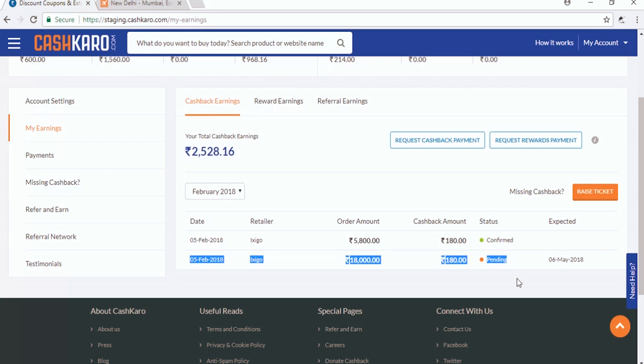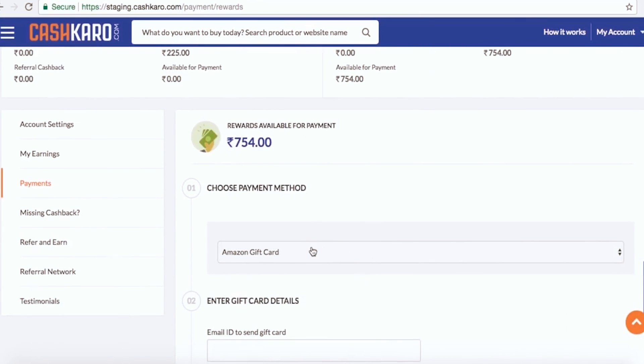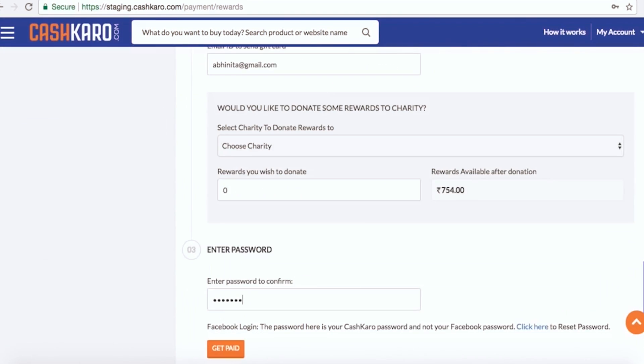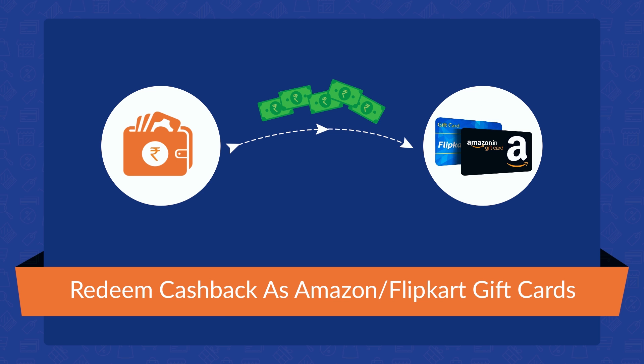The cashback will be added in pending status, and if you don't cancel your ticket, the cashback will be confirmed. Once your account has 250 rupees or more in cashback, you can transfer it directly to your bank account, Flipkart, or as an Amazon gift card.